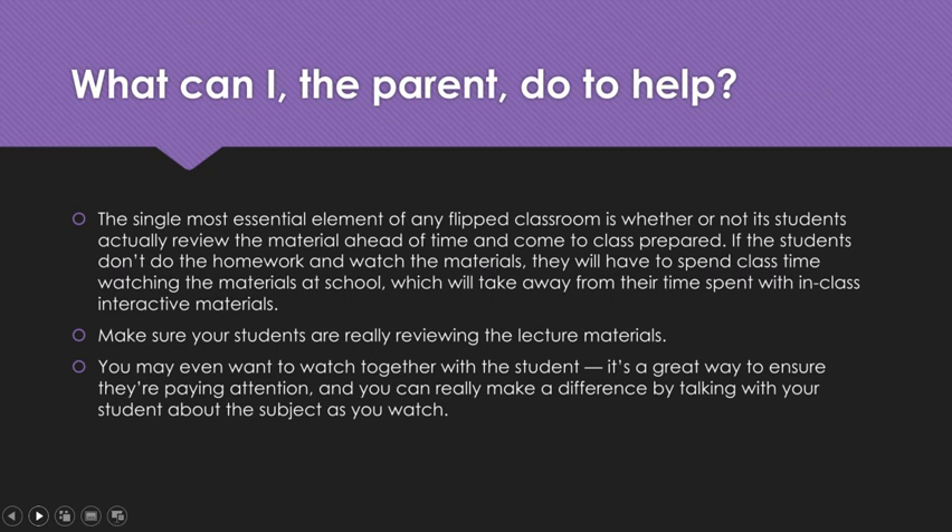They have to do their homework, and it's going to be better for them if they do it before they come to class. So parents, make sure your students are really reviewing the lecture materials. Homework should take about 10 to 15 minutes a night on average. If they go in and come back out in two minutes saying they're done with math homework, they didn't do it. Make sure they're really watching the materials. You may even want to watch together with your student — it's a great way to ensure they're paying attention, and you can talk with your student about the subject. You might learn something new about math or remember something you'd forgotten. It's a great way to engage with your student about what they're learning.